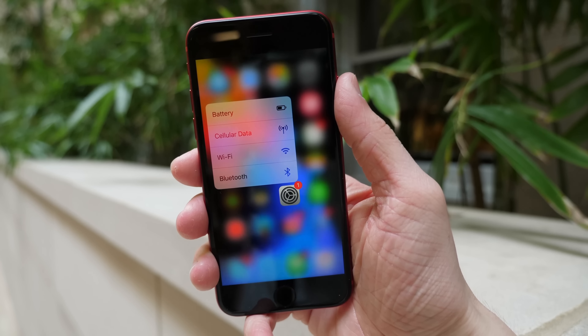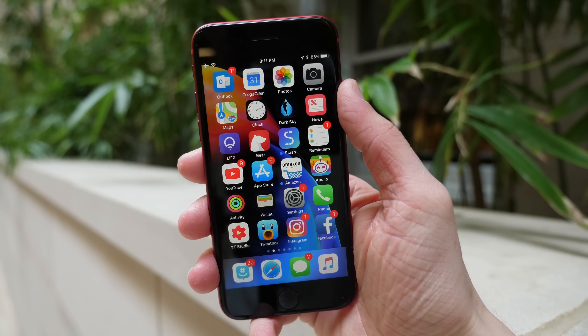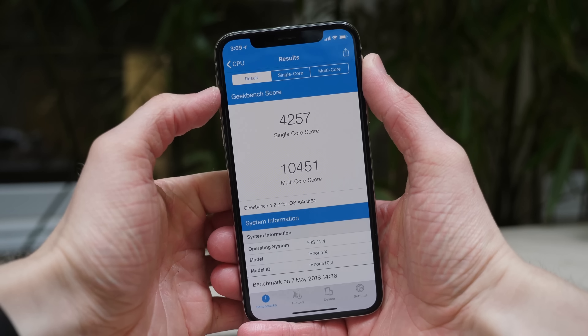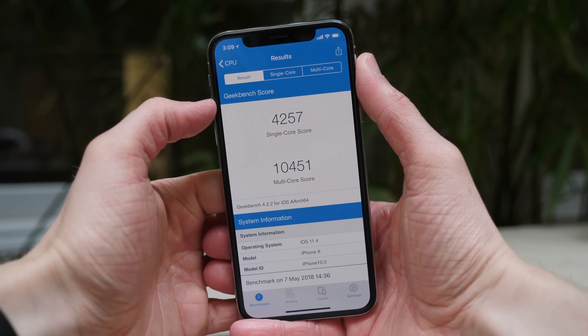If you have any other device other than those two and you want to get the wallpaper, check out the link down below in the description. You can download the new wallpaper over on my website. There are some pretty cool features coming inside of iOS 11.4. I looked in beta 3 and didn't find anything new there, which was just six days ago. Looking in beta 4 today, it is the exact same story.